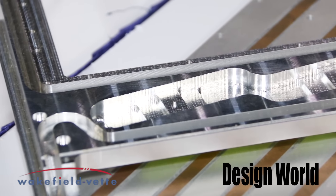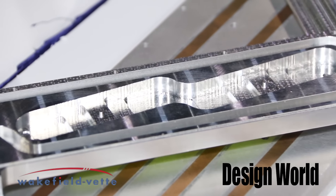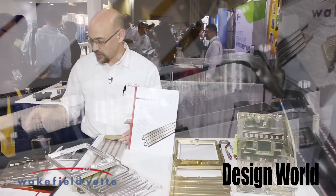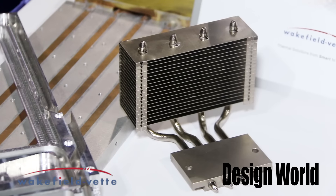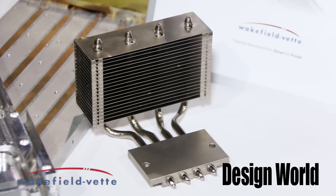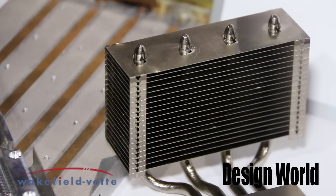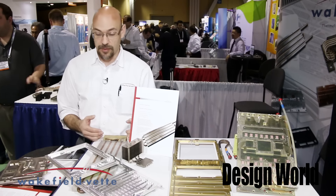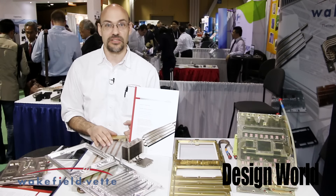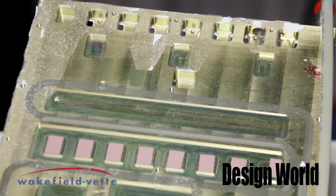The products that I have here at the booth are some custom examples of liquid cold plates and also some phase change devices that are based off of heat pipes. We do make a line of standard parts which are offered through our various distributors like richardson.com and digikey, and what a lot of customers do is they'll buy the standards, they'll bring it in-house, they'll play with it for a little while.